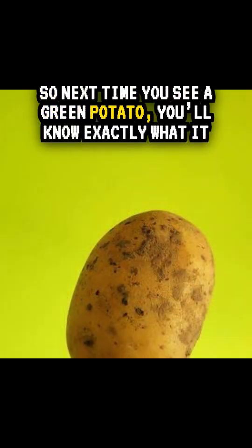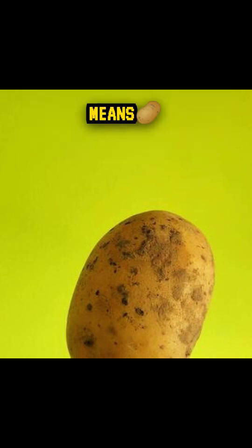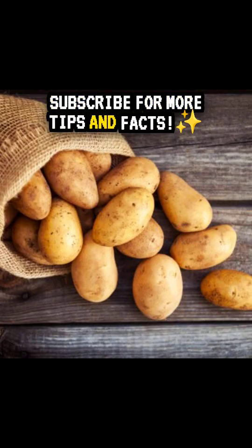So next time you see a green potato, you'll know exactly what it means. Subscribe for more tips and facts.